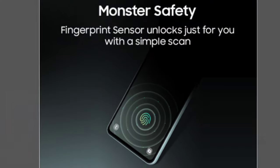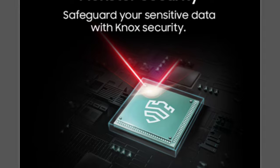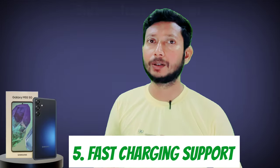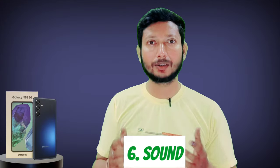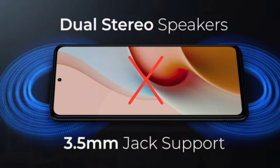This phone has an in-display fingerprint scanner for security. Samsung also provides a solid security experience. The phone supports 45W fast charging, and audio-wise, it has Dolby Atmos support along with dual speakers.